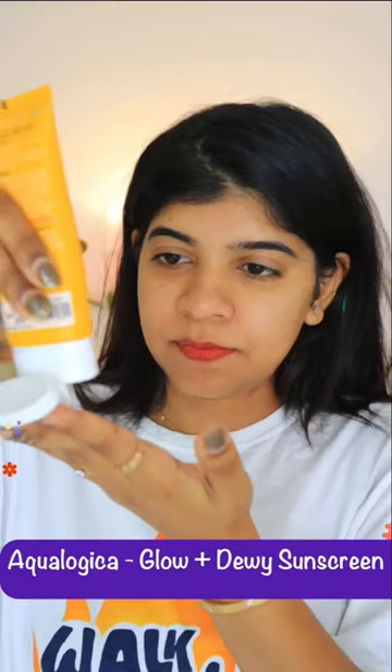Next is Aqua Logica Glow Plus Dewy Sunscreen. It comes with SPF 50. It's super hydrating, non-sticky with a dewy finish. It's suitable for all skin types.